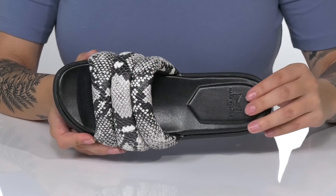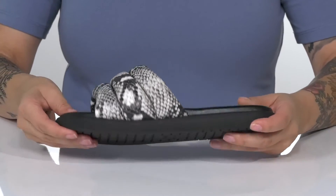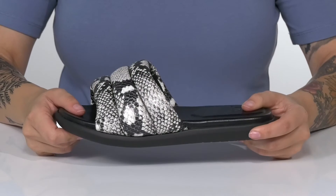On that padded footbed, you are going to find that Mark Fisher Limited logo. The midsole will give you a small boost in height, and underneath there is a lightly textured outsole for traction.